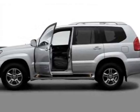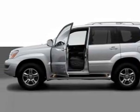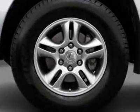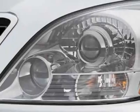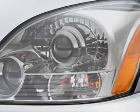Look at this 2006 Lexus GX470. This GX470 has just under 99,000 miles. For your protection, a warranty is available for this vehicle.